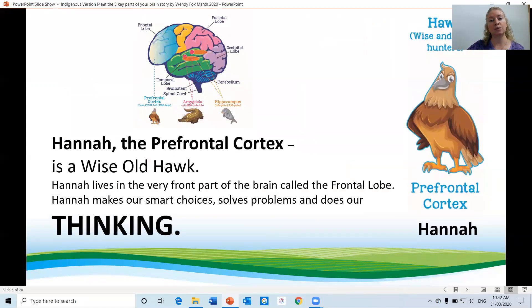Hannah, the prefrontal cortex, is a wise old hawk. Hannah lives in the very front of the brain called the frontal lobe. Hannah makes our smart choices, solves our problems and does our thinking.